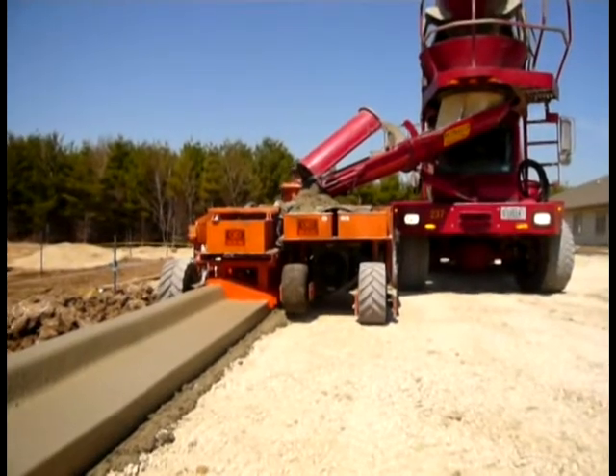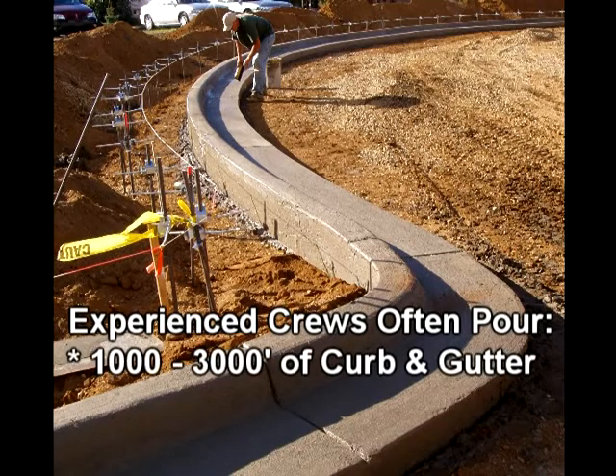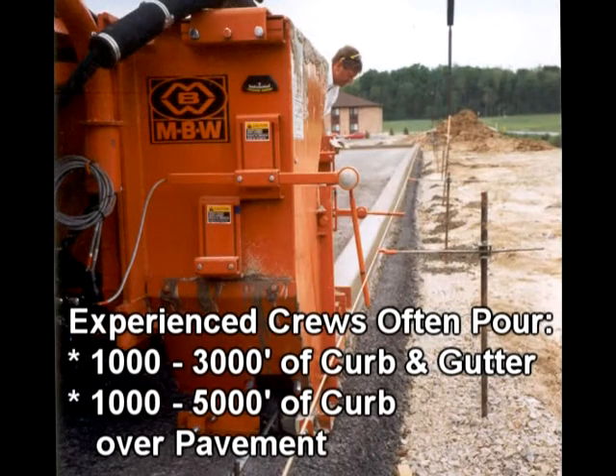With proper attention to these details, experienced crews are often capable of achieving pours of 1,000 to 3,000 feet of curb and gutter, or 1,000 to 5,000 feet of curb over pavement per day.